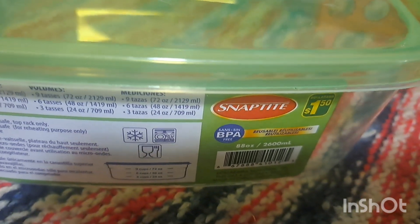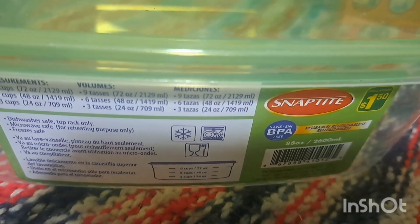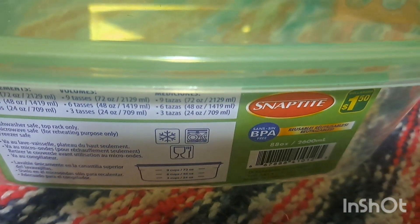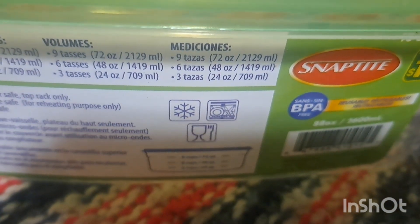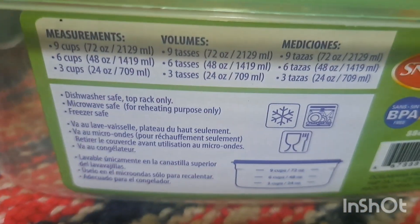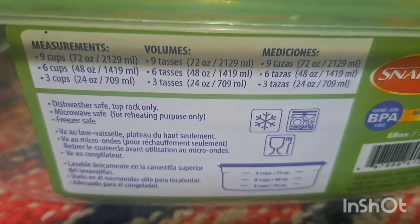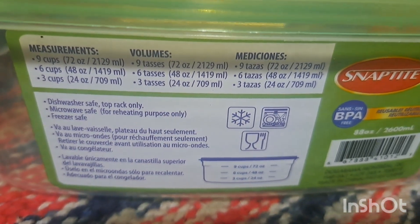I grabbed this snap-light container for $1.50 — it's 88 ounces, BPA free, dishwasher safe on the top rack only, microwave safe for reheating, and freezer safe. I just need an extra container to store items or set things up for him. It could also be used to catch the overflow from our volcano experiment with vinegar and baking soda.